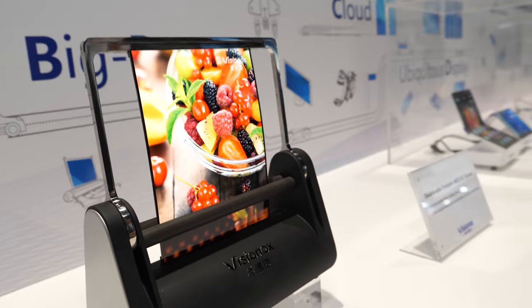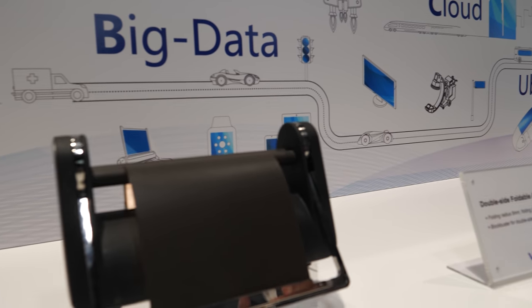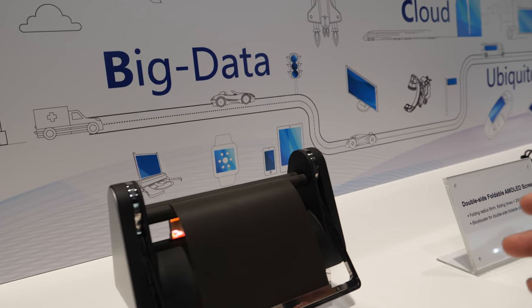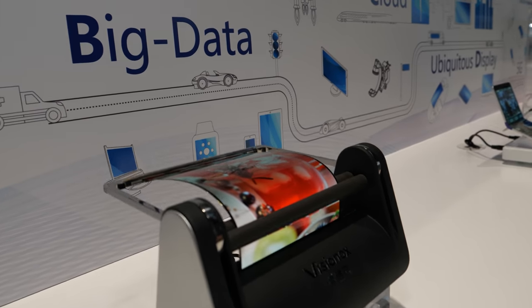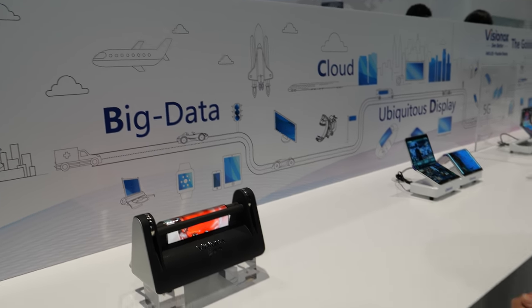So what is this? This is a foldable display and the radius is around 3 to 5 mm, and it has passed 200,000 times the reliability test. 200,000 times? Yes, 200,000 times. And it's a big display with a 5 mm folding radius? Yes.